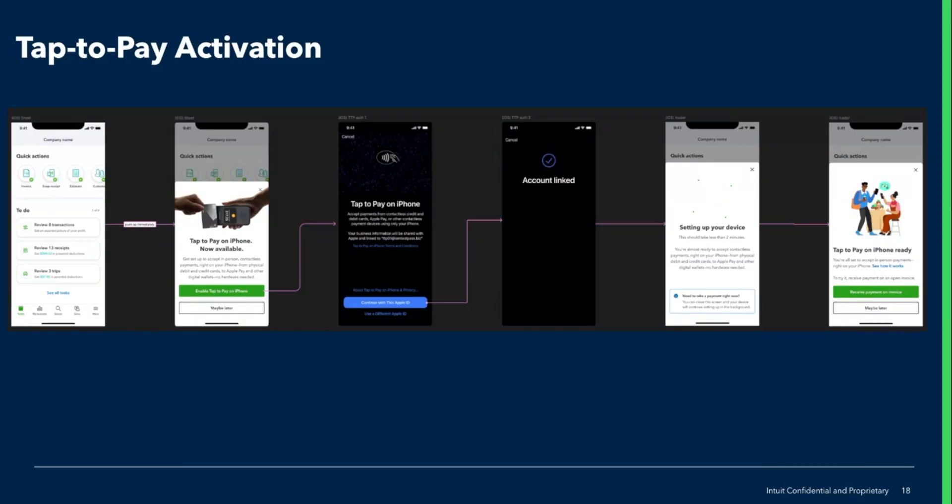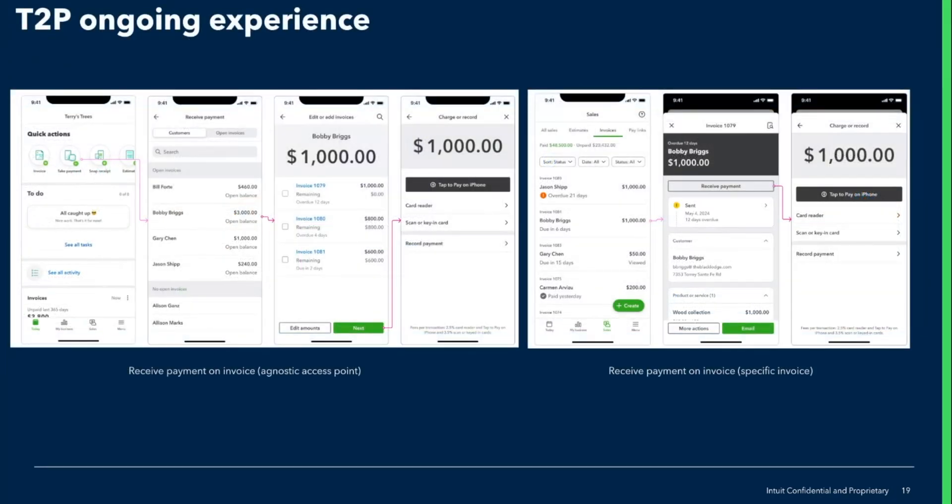Moving on to the experience, there are quite a few in-product placements where we introduce this feature. The most prominent one is a half sheet on the homepage when a customer logs into the mobile app. They will then need to enable the feature on their device — in this case, an iPhone — by linking the feature with their Apple ID. We then show a confirmation screen that the device is set up. Once the feature is enabled, Tap to Pay is front and center of the take-payment workflow. A customer can either go through an agnostic access point from the app homepage, or select a specific invoice from the invoice list. Either way, it will bring them to the charge and record screen, where they will see the option to take payment through Tap to Pay.